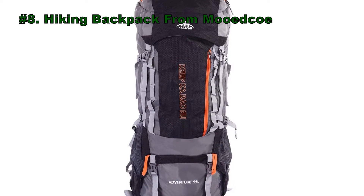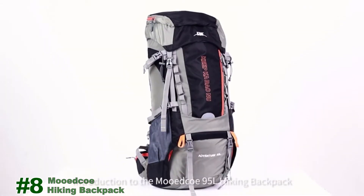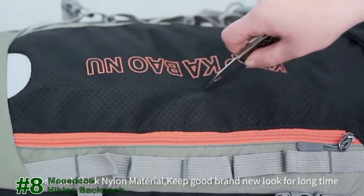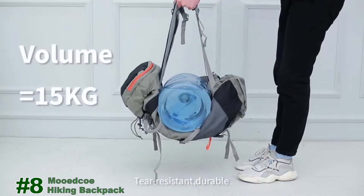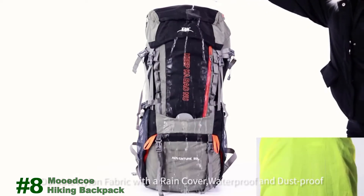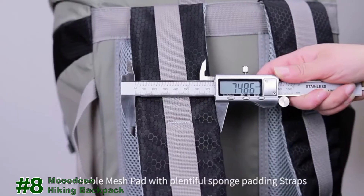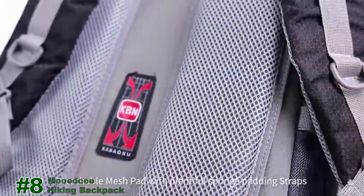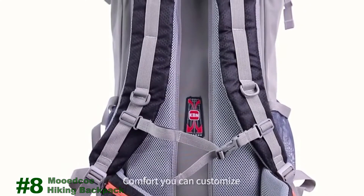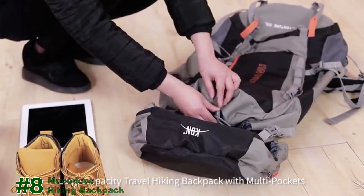Number 8: the Hiking Backpack from Moodco.